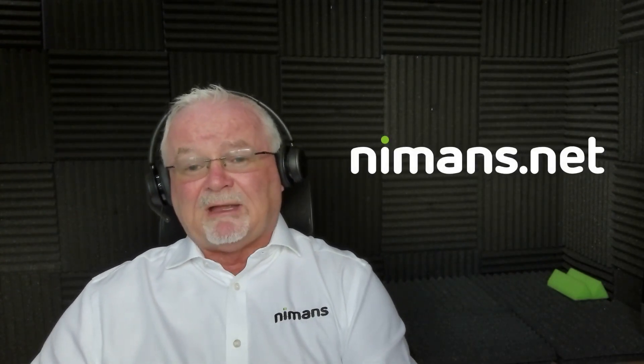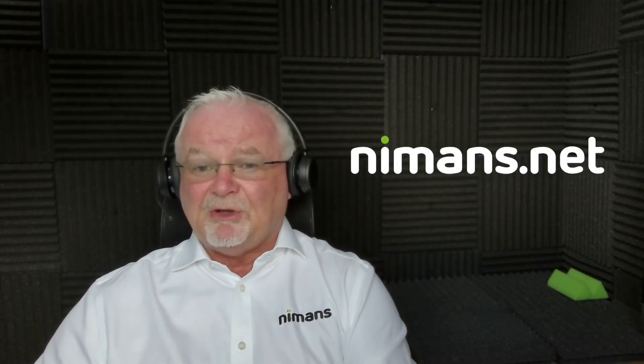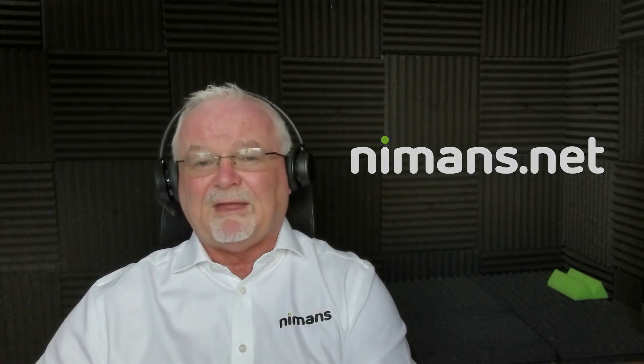It is a quality headset. Speak to your account managers and get one into demo, and get them out to your customers, because they will just love it. Thank you.